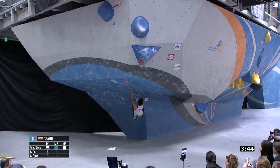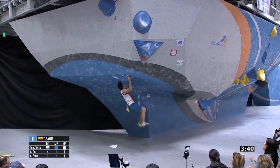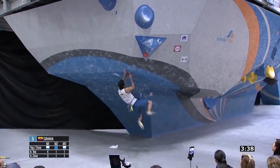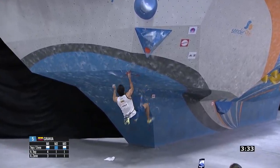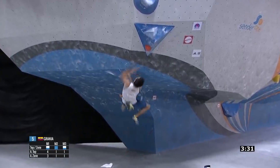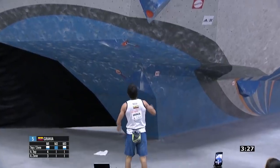This was a unique boulder because, as I've said in past episodes, using a figure four is a less common move and setting a boulder that forces a figure four is quite hard, as you can usually campus the move instead. However, in this case, using small pockets really discouraged climbers from campusing the move — everyone except Dani Valencia.